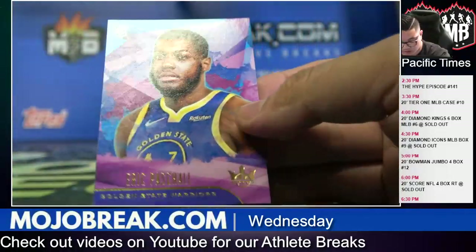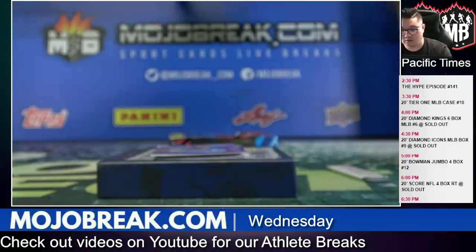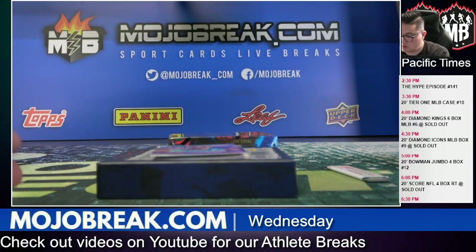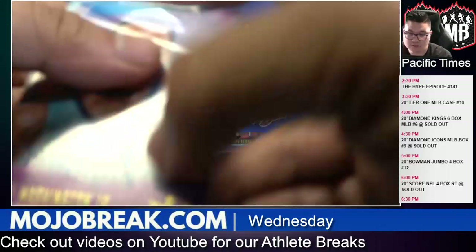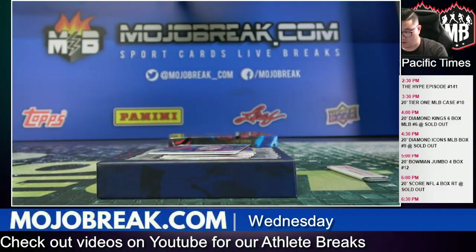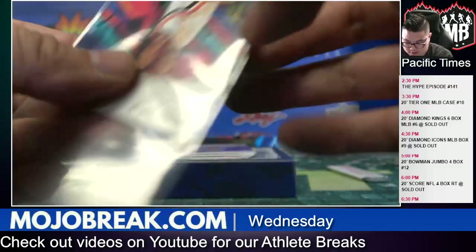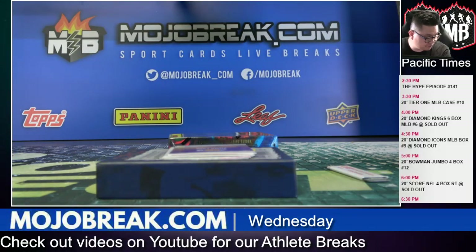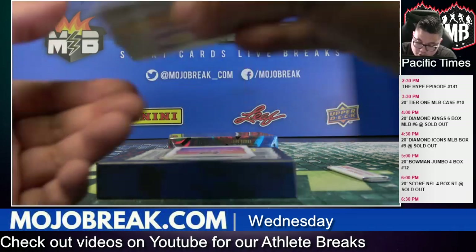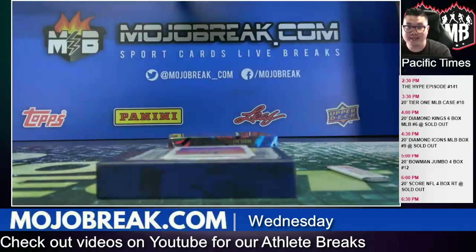Tier one Pascal Siakam for the Warriors, level one. PJ Washington level one, Hornets. Another Kawhi — got the red and the blue, this one is lower numbered for the Clippers, 6 out of 25 on the Kawhi! Quinn Cook auto Impressionist Inc., Quinn Cook for the Lakers and Jeremy H.